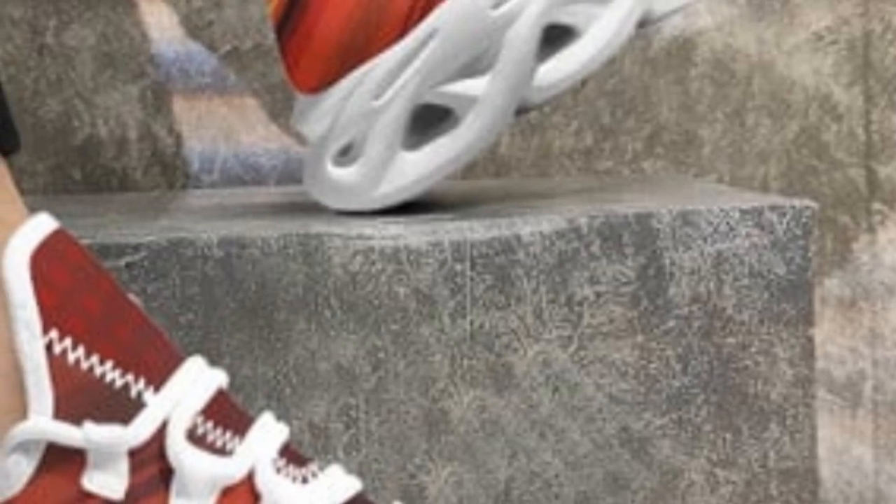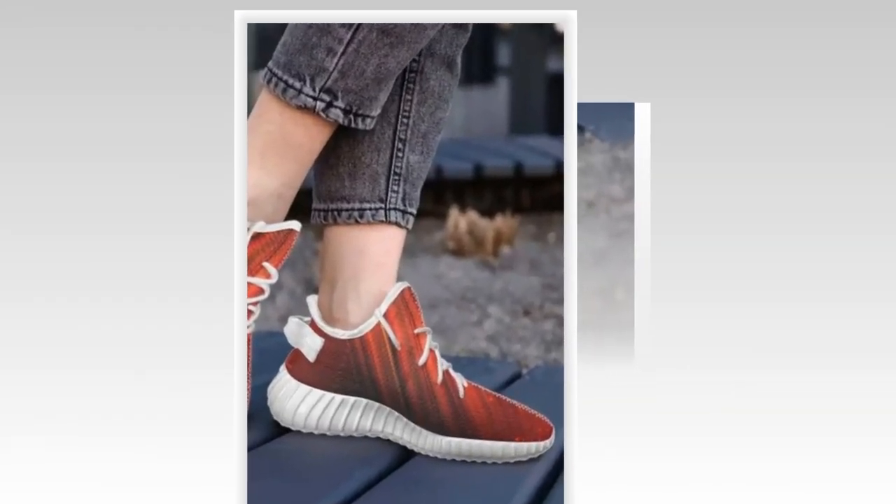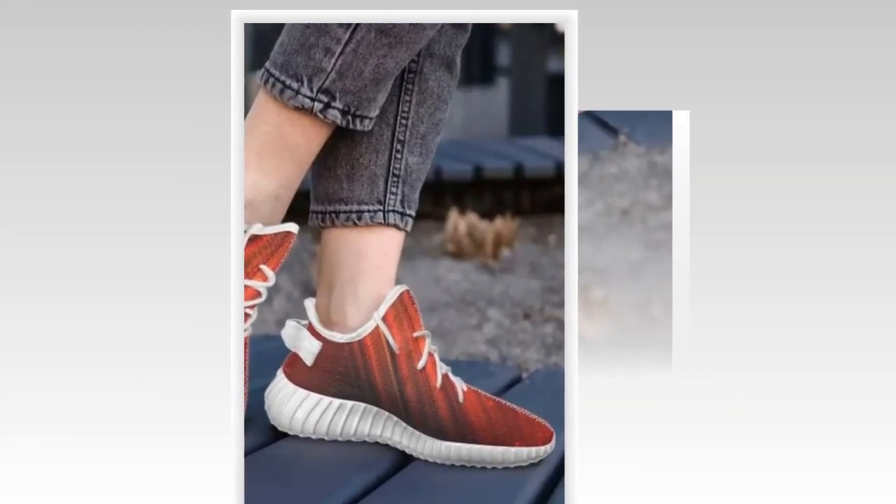High tops are incredibly versatile, perfect for any outfit or occasion. Their unique designs ensure your feet stand out, taking your athleisure look to the next level.